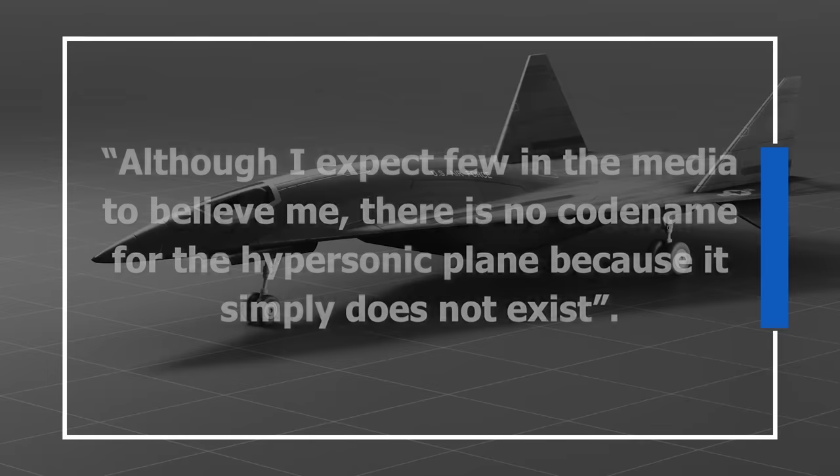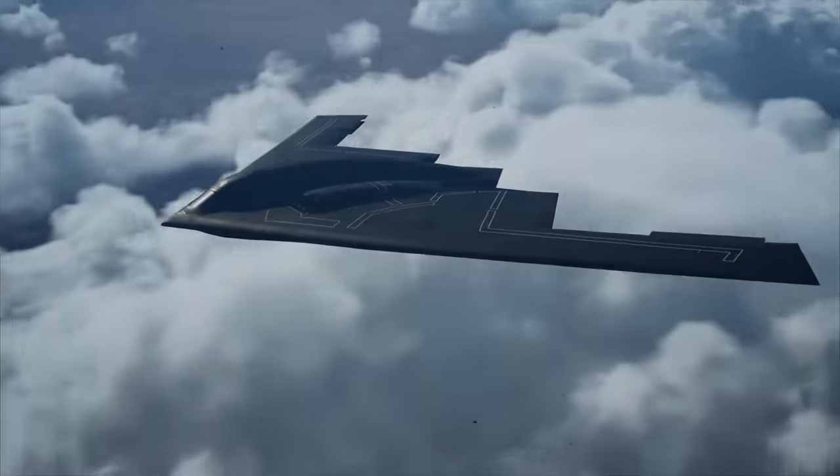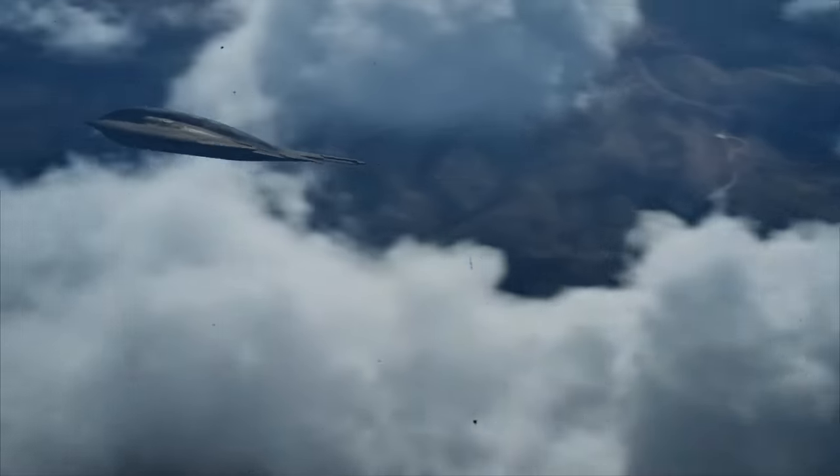All this speculation was blunted in 1994 when a book by Ben Rich — the former head of Lockheed's Skunk Works division responsible for the SR-71 and many of the US's coolest black projects — attempted to put the Aurora issue to bed once and for all. As Rich stated: 'Although I expect few in the media to believe me, there is no codename for the hypersonic plane because it simply does not exist.' According to him, Aurora had been a budgetary codename for the project that would eventually evolve into the B-2 Spirit Bomber, and the name had bumbled its way into the budgetary report as a simple mistake. How much credence you give this is up to you — Rich was perhaps the most knowledgeable outside source, but he was also deeply enmeshed in the DoD's web of secrets.